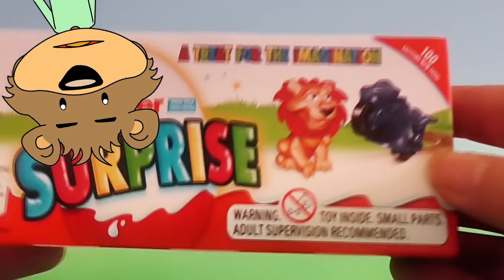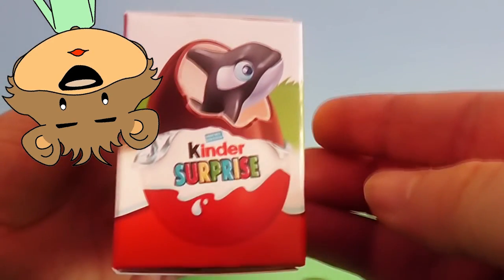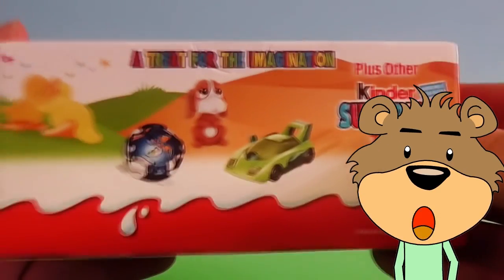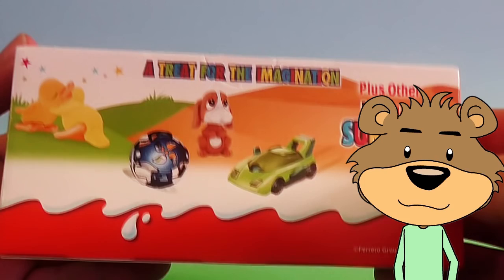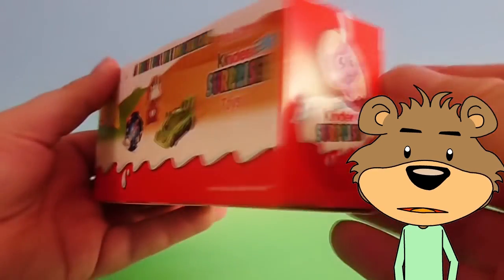From the box, it looks like there might be a lion, a motorbike, or even a whale inside. I'm getting excited! Oh look! There's even more! A ball, a dog, a racing car — I wonder what we will get?